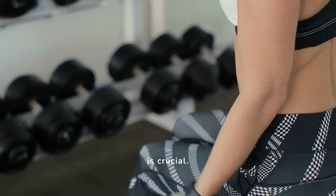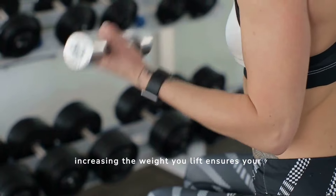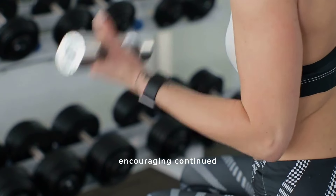Progressive overload is crucial. Gradually increasing the weight you lift ensures your muscles do not adapt to the same stress, encouraging continued growth.